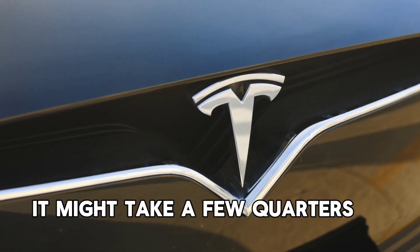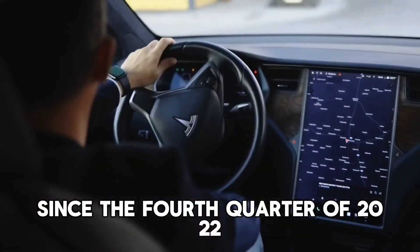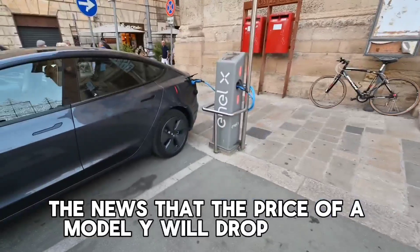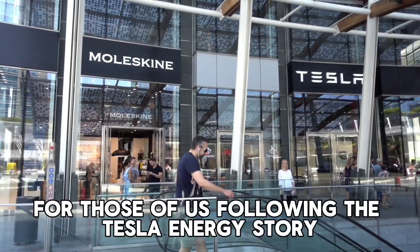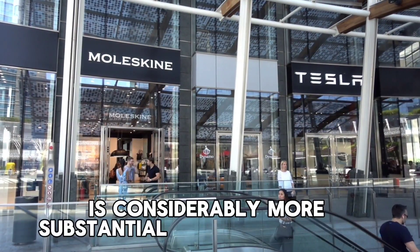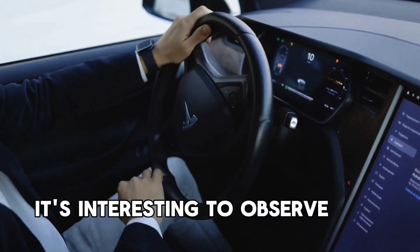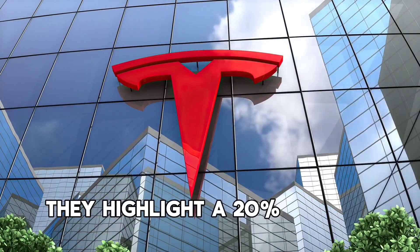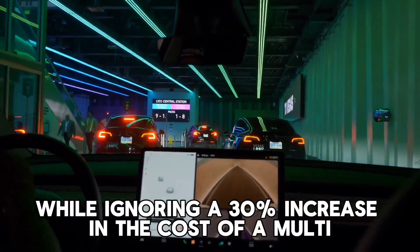Though it might take a few quarters to see the full impact on Tesla's balance sheet, since the fourth quarter of 2022, every new Megapack order has incorporated this modification. For those following the Tesla energy story, the news that the Model Y price dropped 20% isn't particularly shocking, because the value being created in energy storage products alone is considerably more substantial. It's interesting how the media highlights a 20% drop in car pricing while ignoring a 30% increase in the cost of a multi-million-dollar Megapack.